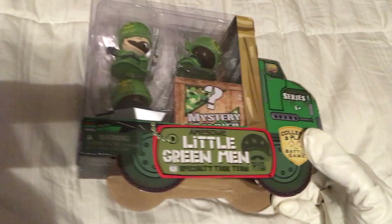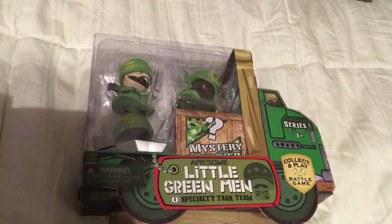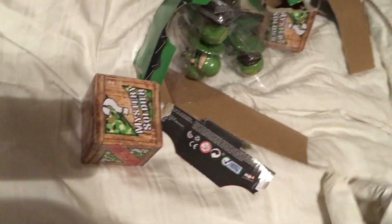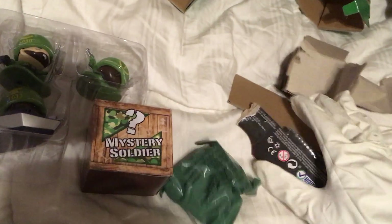But this is the little green men. We're going to show you the names of the three visible characters as well as the mystery figure, which is consistent in the Awesome Little Green Men Specialty Task Team four pack. You've got these three visible figures, one mystery soldier — top secret — and this little green pack which contains the dog tags for all four figures as well as the checklist.